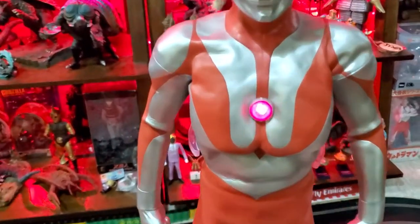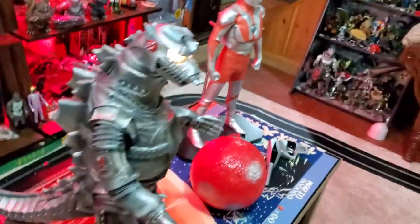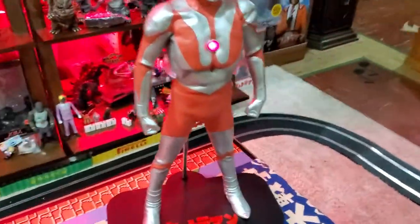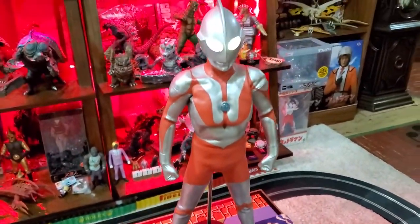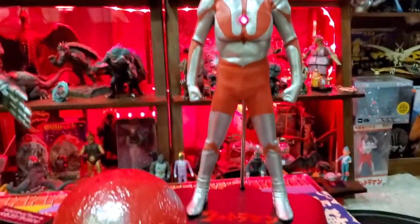Don't you love that color timer that blinks? What a sweet, sweet feature that is right there. So this is the figure that got me 2 million views somehow. I don't know what it is. It's a C-type. Gigantic.